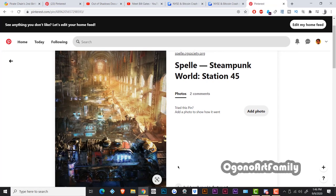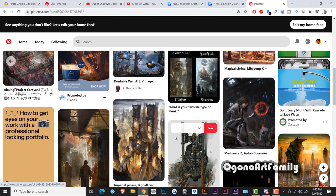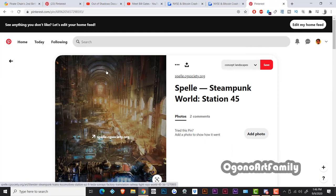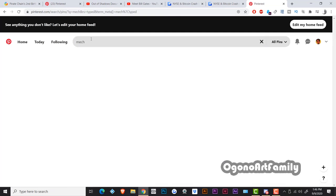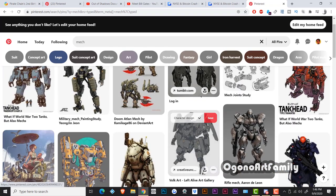This one looks like a steampunk train station — you can get inspiration from various different things. You can look up samurais, or just anything your mind can think of. Pinterest is there, and you can definitely get inspiration from these artworks. I like to use Pinterest for references and for inspiration for different concept art ideas, including mech.